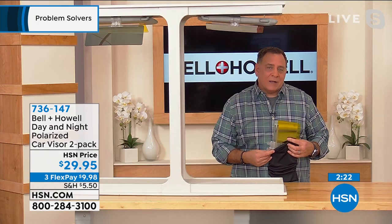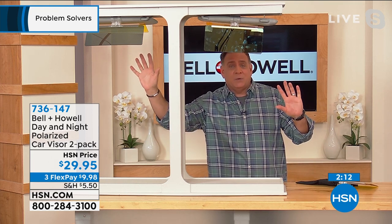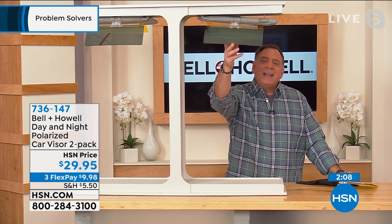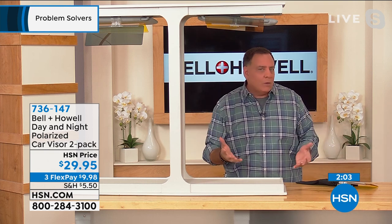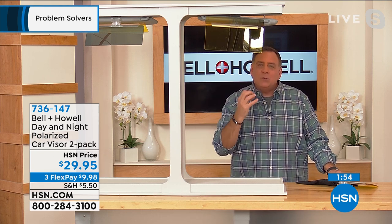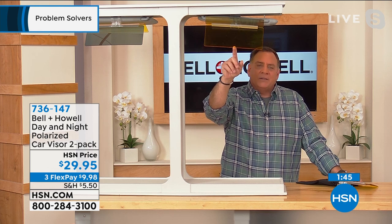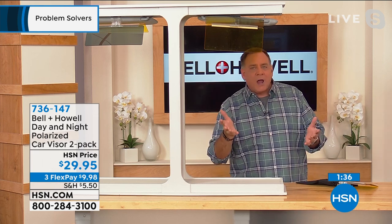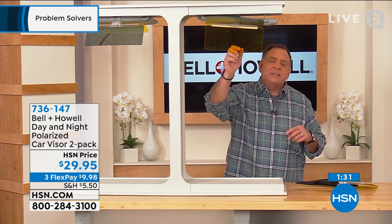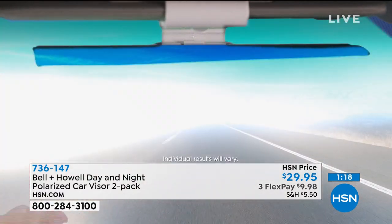Lou loves the two-pack: one for the driver, one for the passenger in the front seat. Nighttime is the really compelling argument — most people have sunglasses for daytime, but what about night? The yellow tint on the night visor enhances clarity, makes colors pop and things feel brighter. It includes a carrying case for travel. The video clearly shows debilitating glare that disappears when the visor is deployed — even eliminating glare from oncoming headlights, street lights, and neon signs.